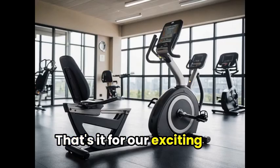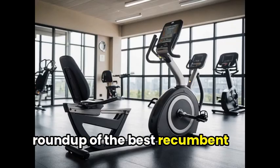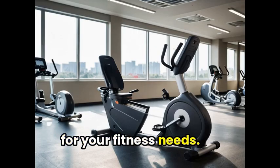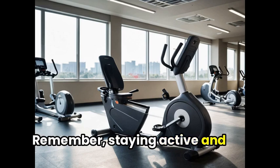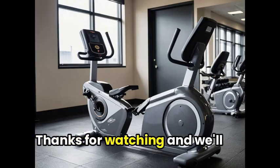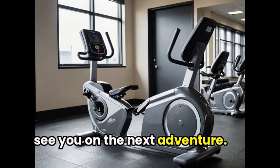That's it for our exciting roundup of the best recumbent bikes on the market. We hope you found a perfect fit for your fitness needs. Remember, staying active and healthy is just a recumbent bike ride away. Thanks for watching, and we'll see you on the next adventure.